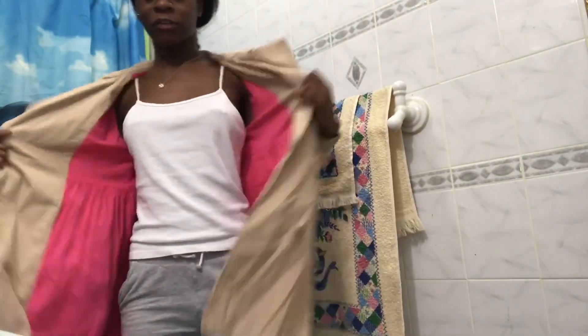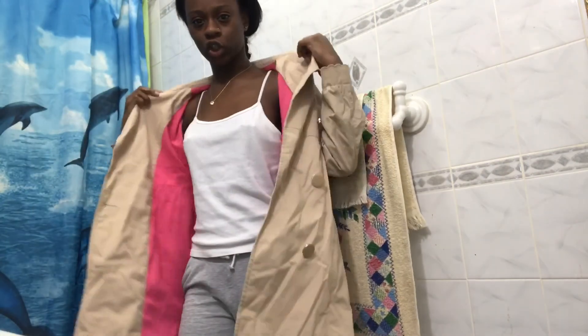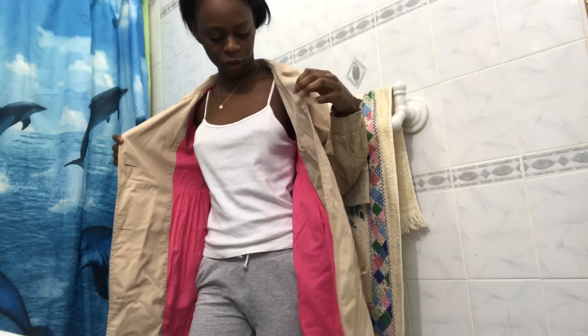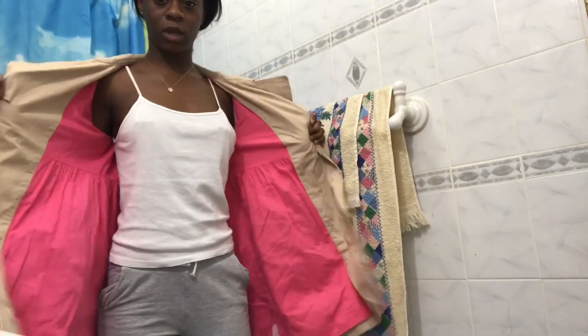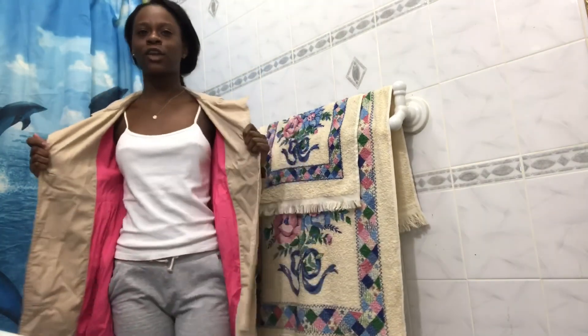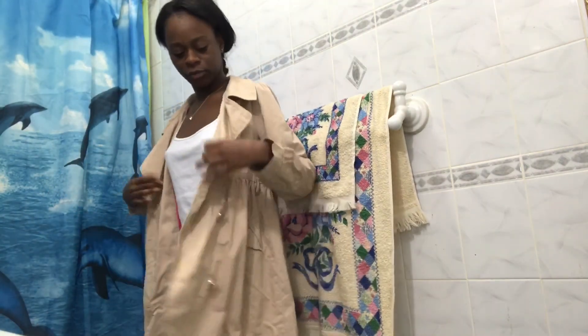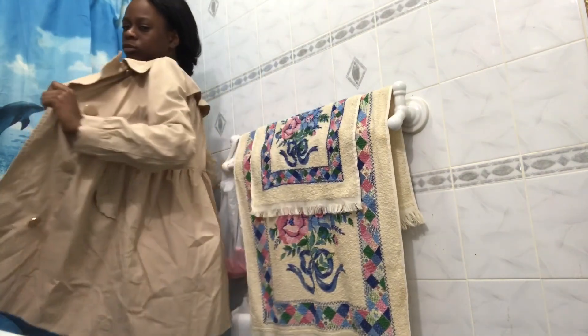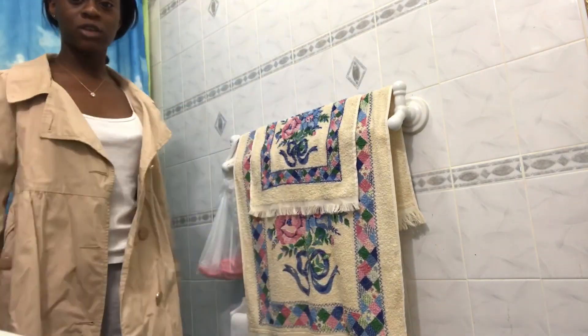My first outfit is this French coat. I got this from Gap and I think it was on sale for around $50. The inside is pink and it's tan on the outside. I bought this coat because when I'm going out wearing cute dresses, I want a nice coat to go with it. Stores are currently having sales, so catch it while you can.